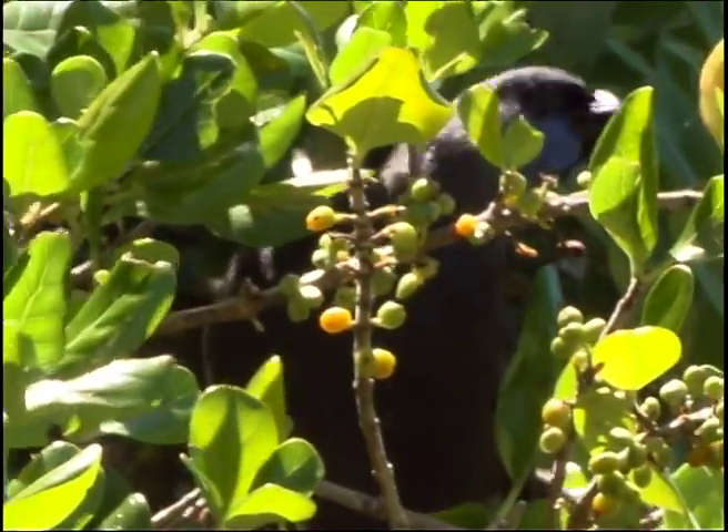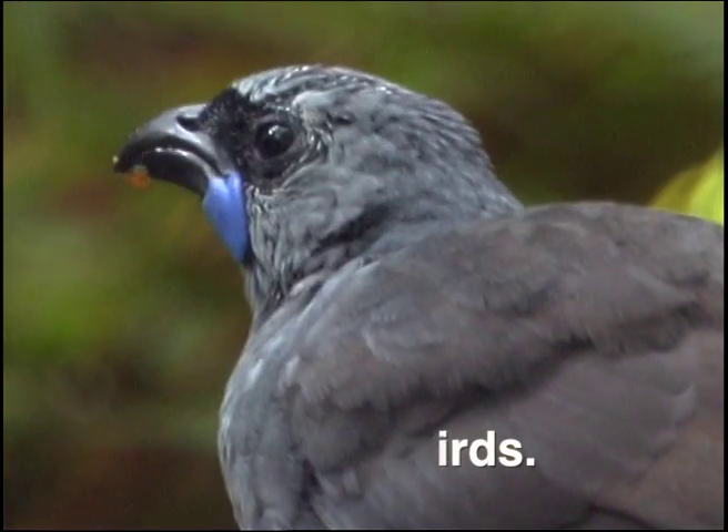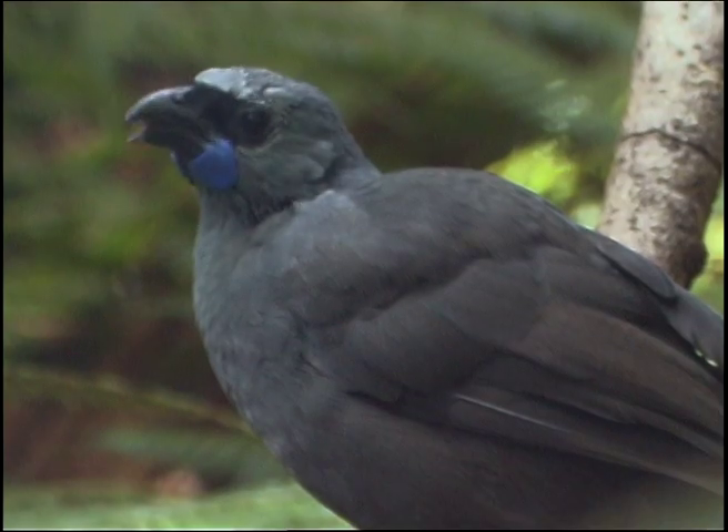The North Island Kokako has a similar story to tell, but it is presently a survivor. The South Island Kokako, which had an orange-red wattle, is thought to have become extinct late in the 20th century, although there are faint hopes that it clings on somewhere.